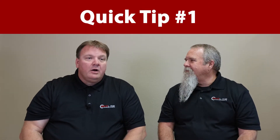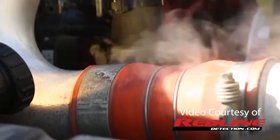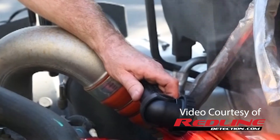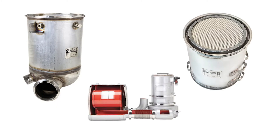One of the first things we're going to talk about in our quick tips is exhaust leaks. How do exhaust leaks affect your diesel emission system? Leaks allow exhaust pressure and heat to escape the system. The pressure is required to move the soot and exhaust gases through the DOC, the DPF, and finally, the SCR.